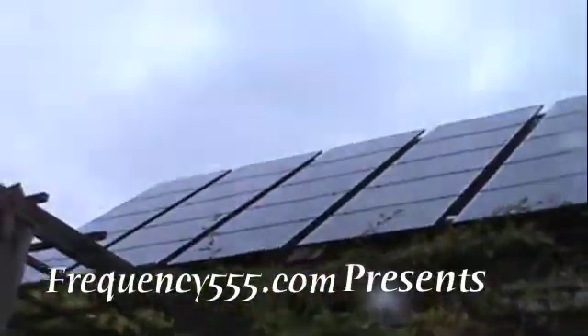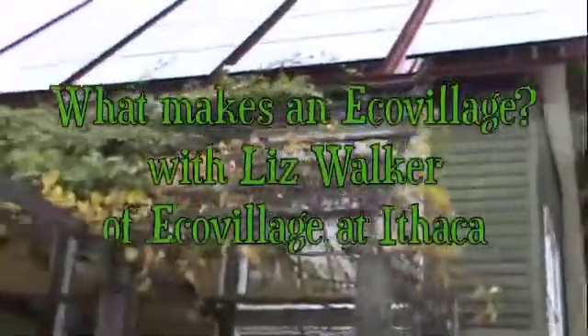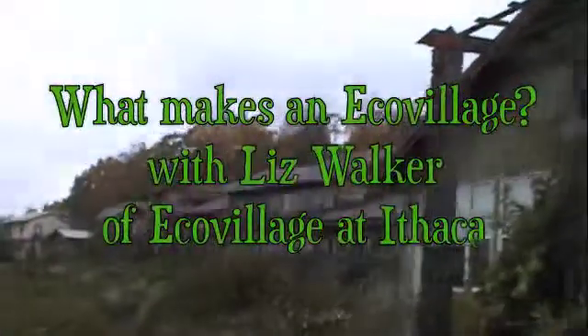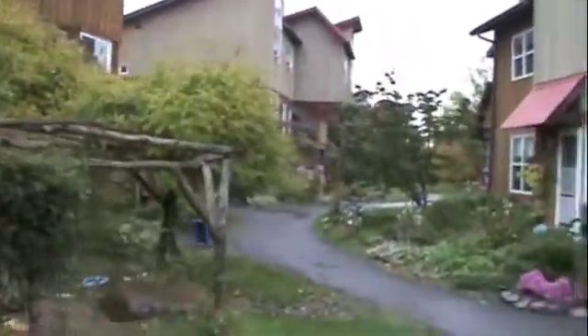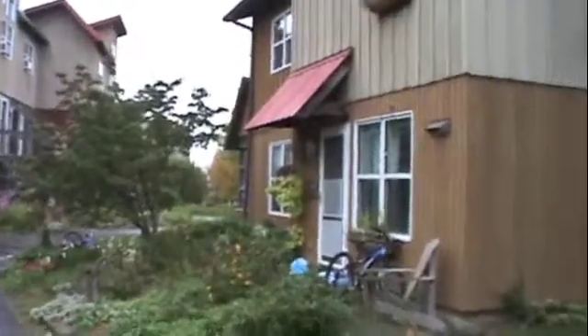A common house for the community, covered in solar panels. Oh wow, look how big this place is. A lot more houses over there. This is a cool little neighborhood.